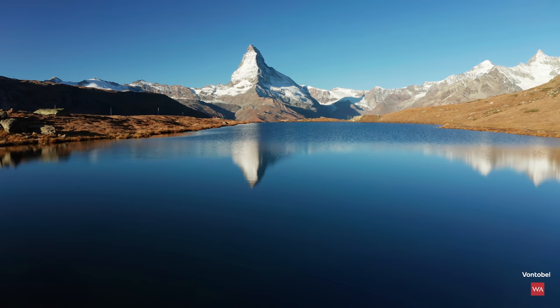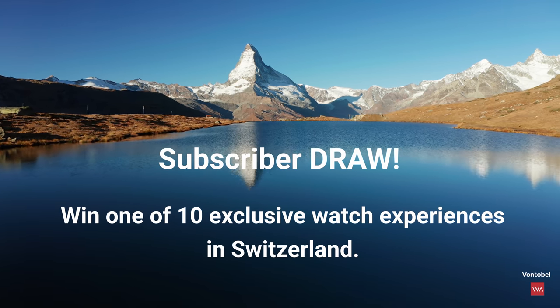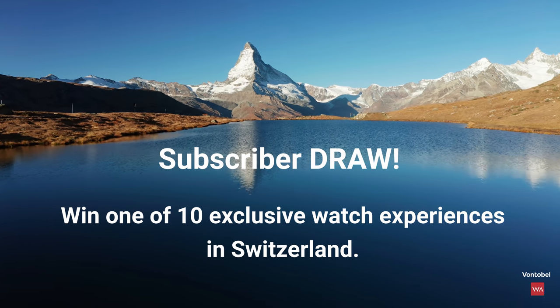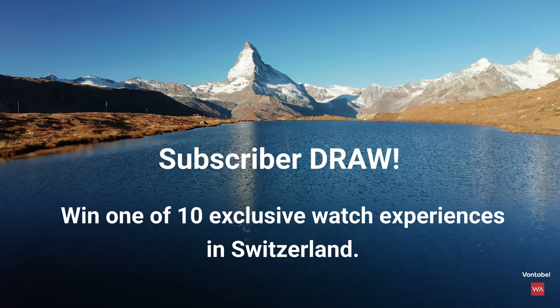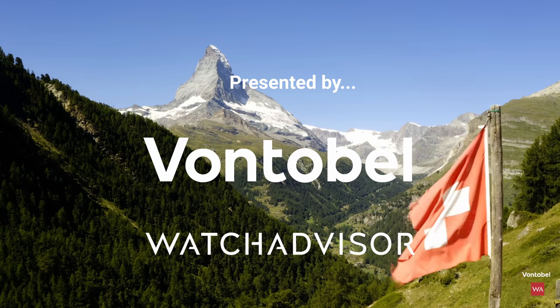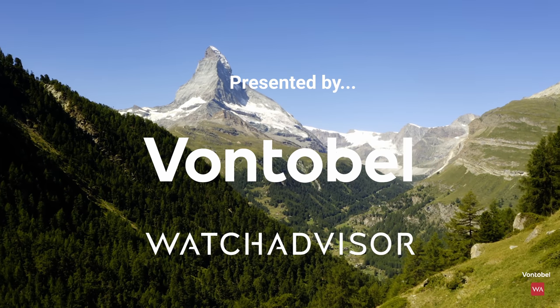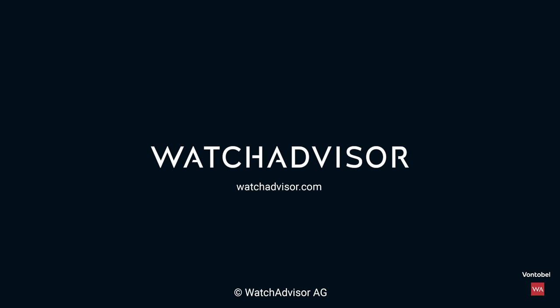Enjoy this video. Subscribe and hit the bell to get our latest notifications. We offer you the chance to win a priceless experience — new subscribers with an activated notification can win a watch manufacturer trip to Switzerland. Together with our partner from Togol, we give away 10 all-exclusive trips worth a total of 50,000 Swiss francs. More details on watchadvisor.com — register there to double your chances to win.